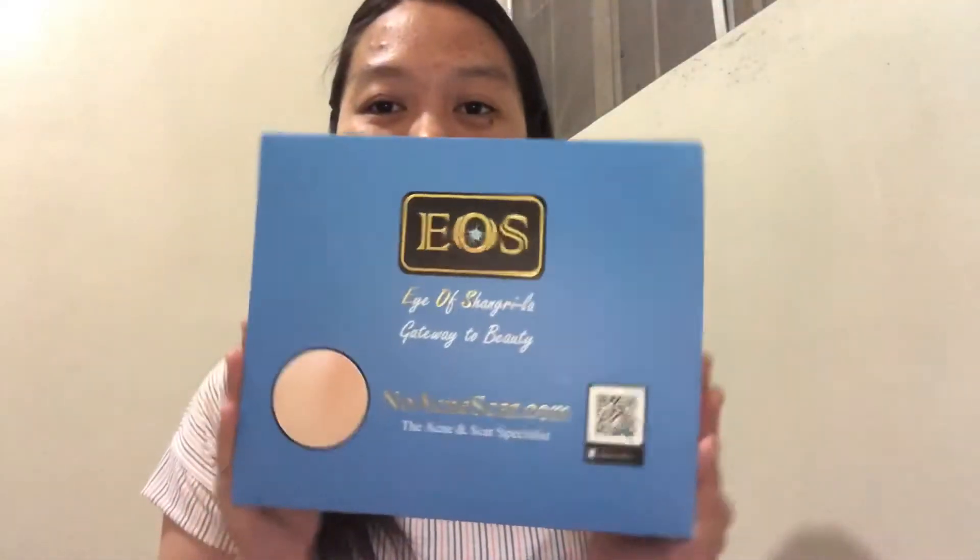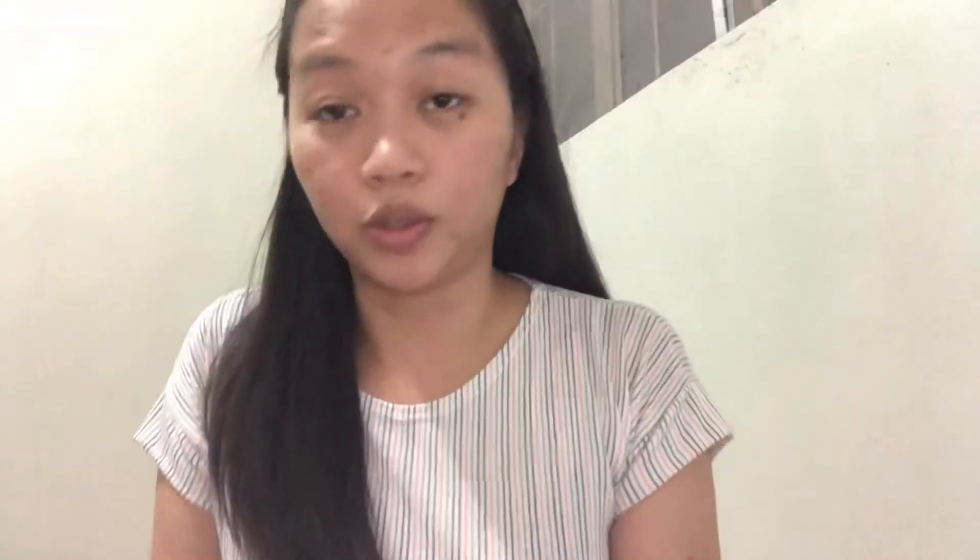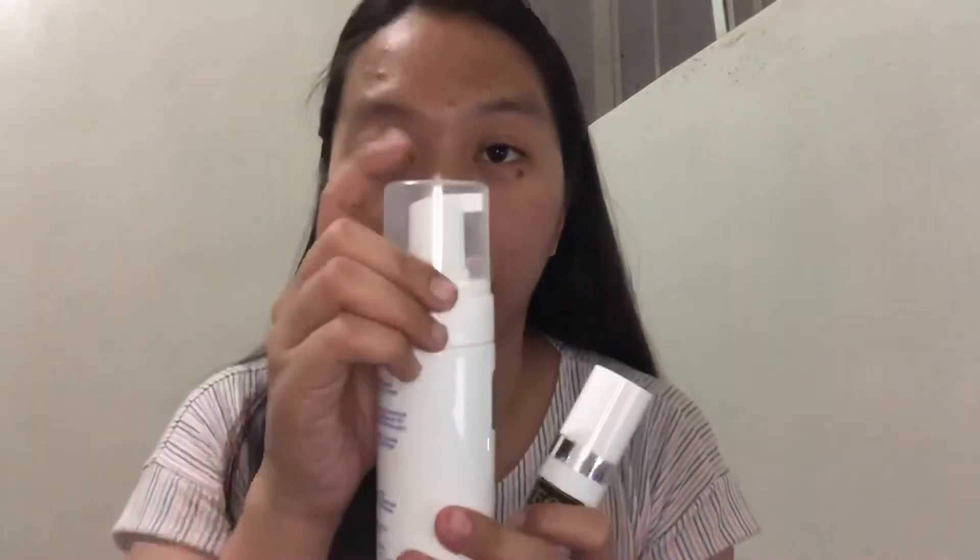Let me show you what the product looks like. We have the EOS acne pH balance cleanser and the EOS acne advanced serum. The acne pH balance cleanser is 150 ml and the acne advanced serum is 30 ml. They both come in pumps.